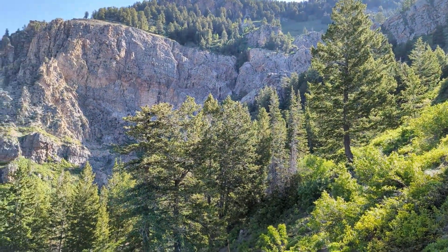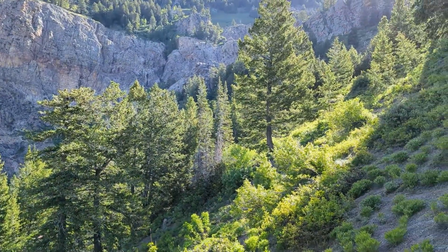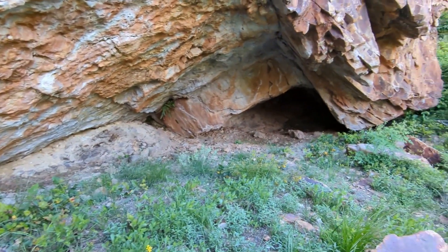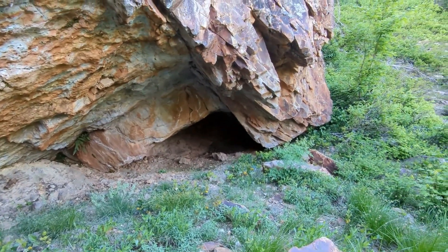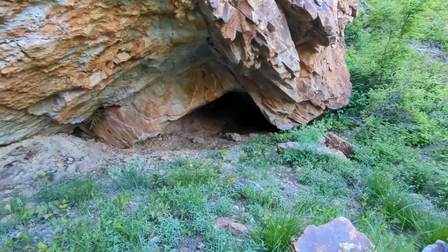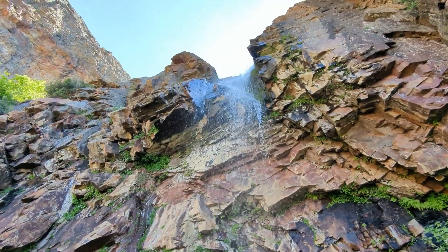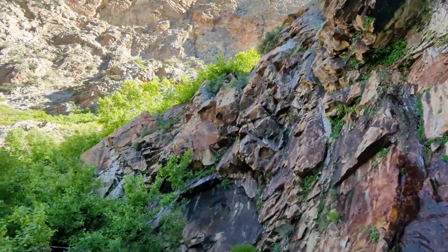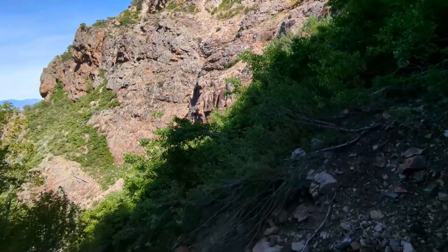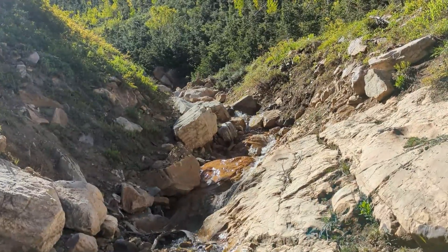Should be right up there in those outcroppings. I found this opening underneath this outcropping, but this is not the mine. The mine is just a little bit further up — I'm almost there. Got to find a way to get up there from here. Still no trail. Got to be getting close now.